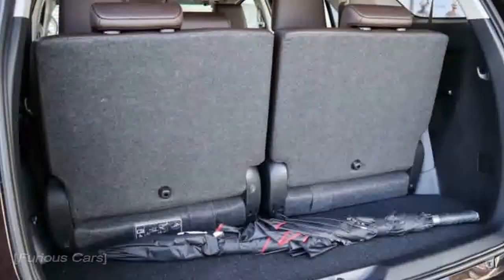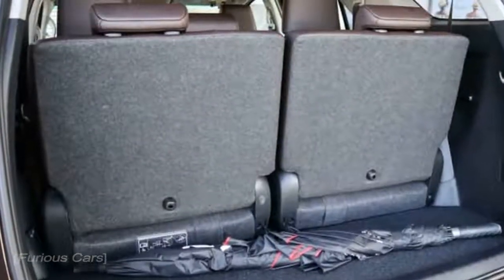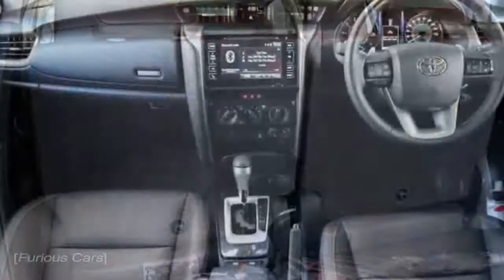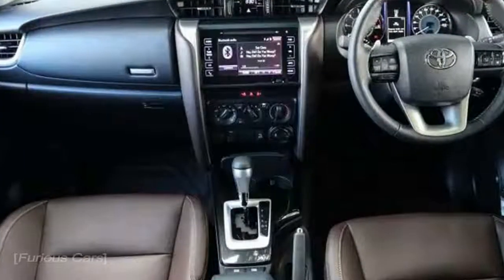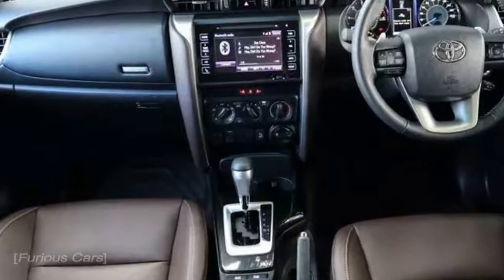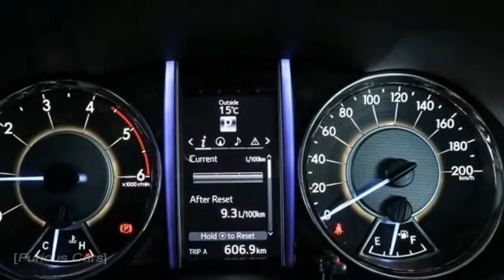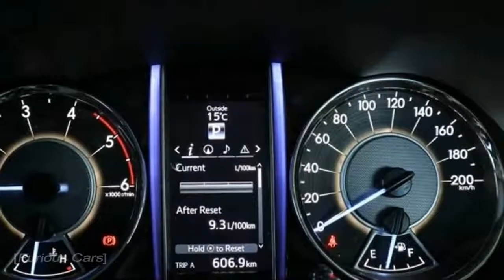It begins from just $47,990, all costs in addition to on-street costs. But that is not what you'll pay in case you're taking a gander at the adaptation on test here, the Toyota Fortuner Crusade, which is a $61,990 suggestion.